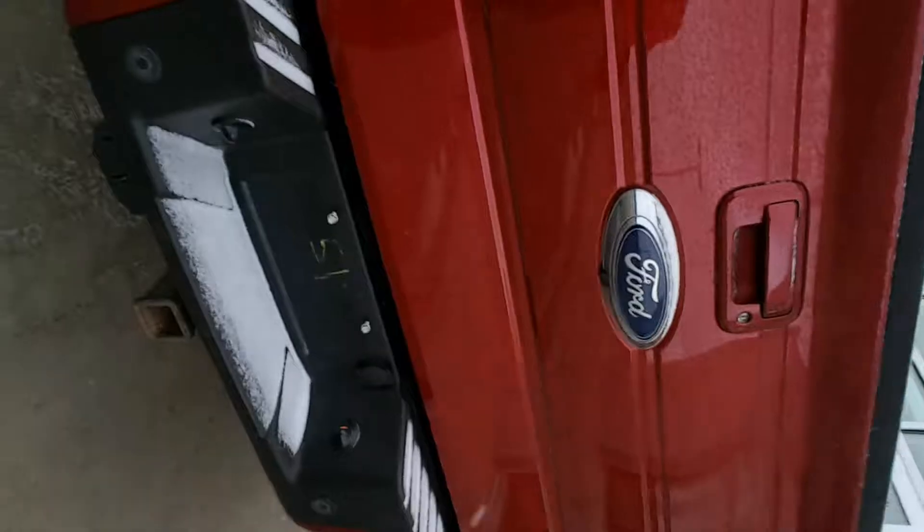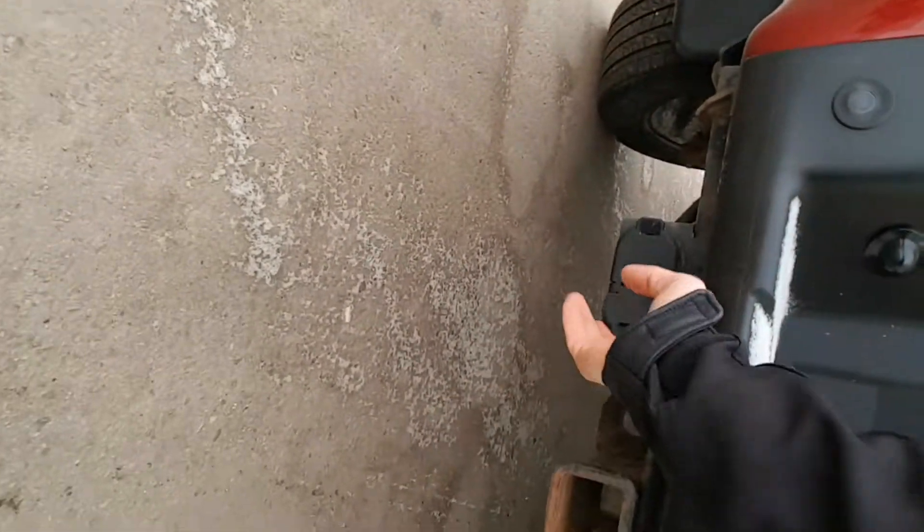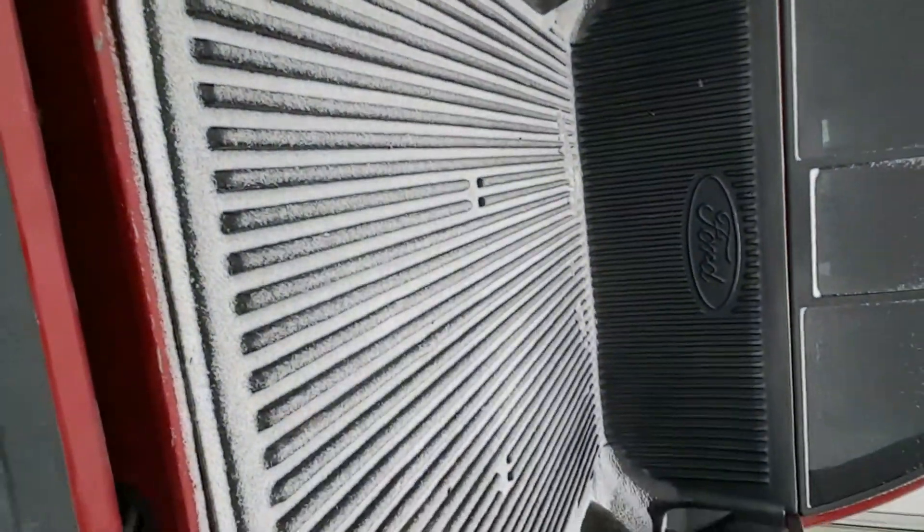Let's go around to the back. You're going to have a park assist feature — that's what these little sonars are. When you're backing up you'll get an audible sound inside the cabin when you get too close to something. You've got a trailer tow hitch with four and seven-way wiring. Drop the bed and you've got a box liner in here — it's a short box.